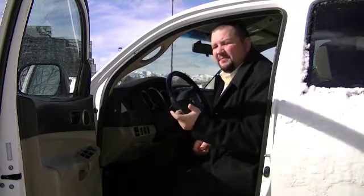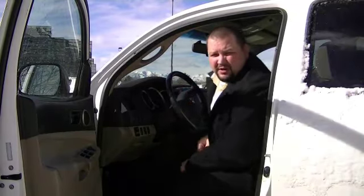Hey, Matthias Allred here. I learned another tip the other day that I just thought was really cool, and I wanted to share that with you.